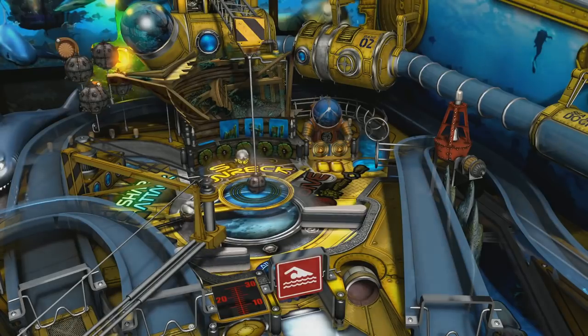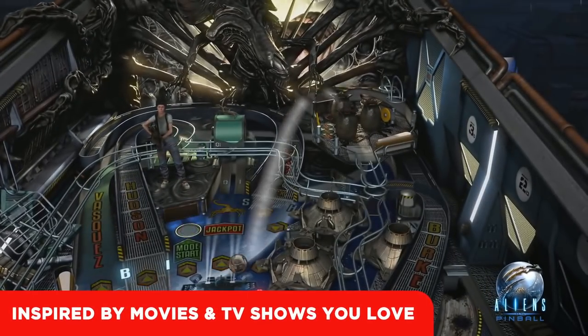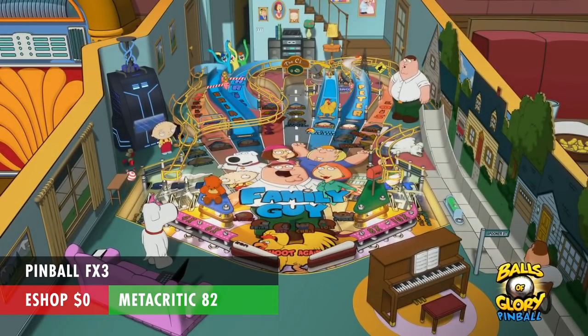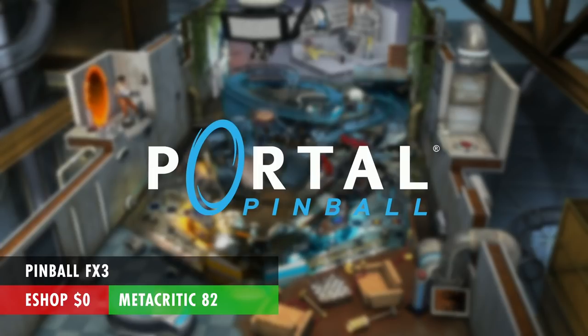Pinball FX3 is completely free — it's just a pinball game. It comes with a couple of free tables, but any of the cool tables like the Portal table or the Walking Dead table are going to cost you. It's not Fortnite, but hey, a free game's a free game. Pick it up in the eShop, just be careful of those in-app purchases — table packs range from about $3 to $20.